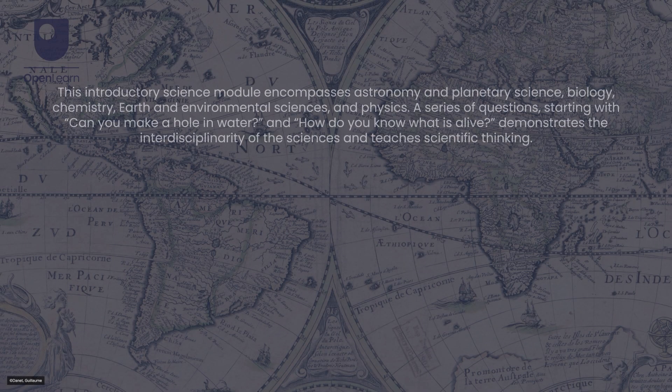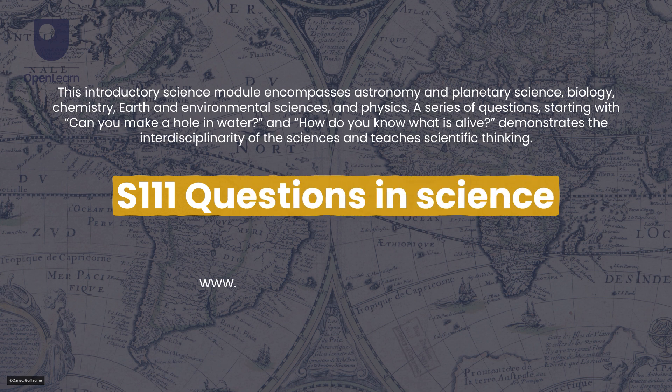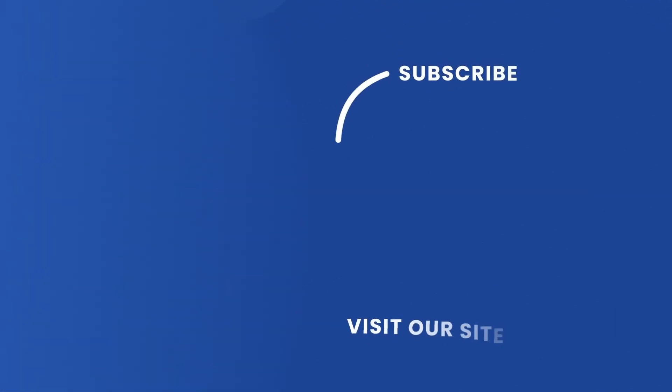To discover more about the ground beneath our feet, explore our introductory science module, Questions in Science. If you enjoyed this clip, feel free to follow the links on screen for more interesting articles and free courses from The Open University.